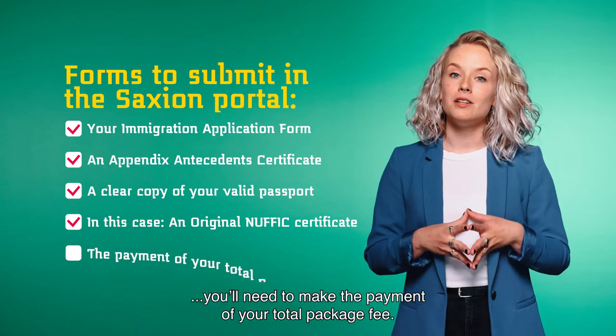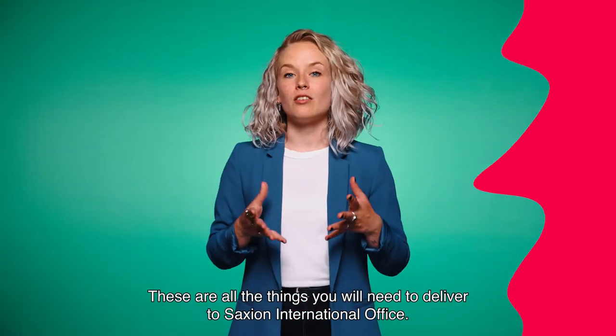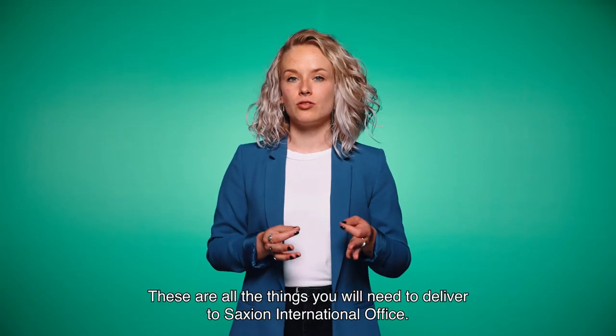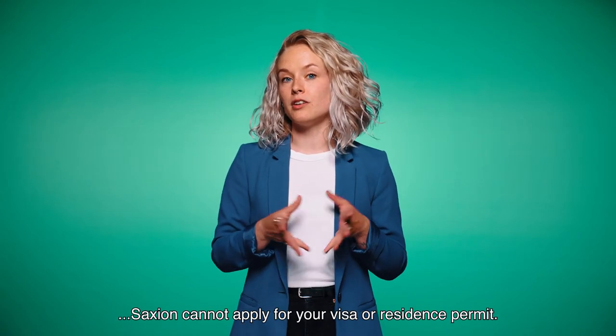On top of that, you need to make the payment of your total package fee. These are all the things you will need to deliver to Saxion's International Office. Without these documents and the payment, Saxion cannot apply for your visa or residence permit.